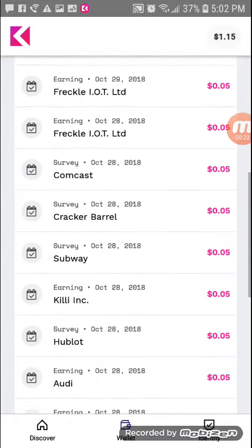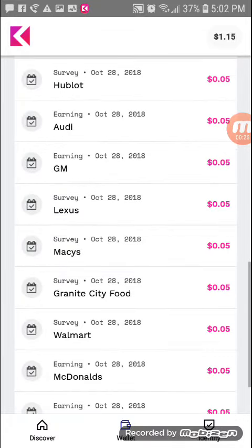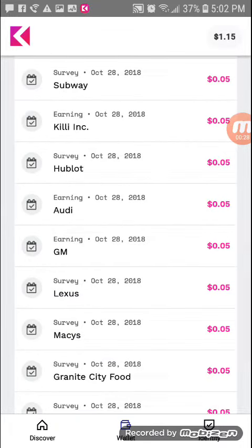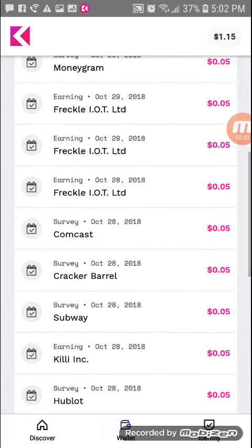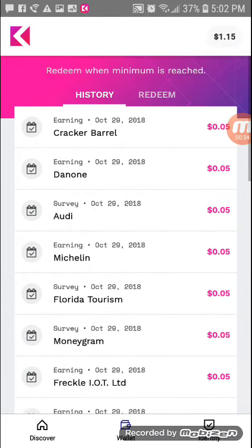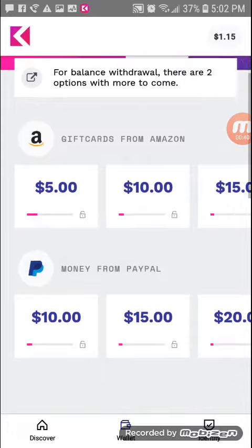I started yesterday and they just give you really quick surveys that require you to answer one question. It's really easy to do and they pay you out through gift cards from Amazon or PayPal.